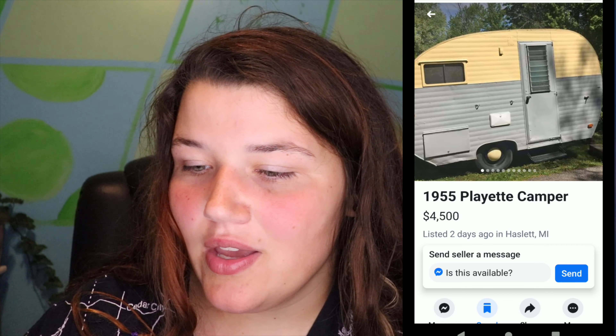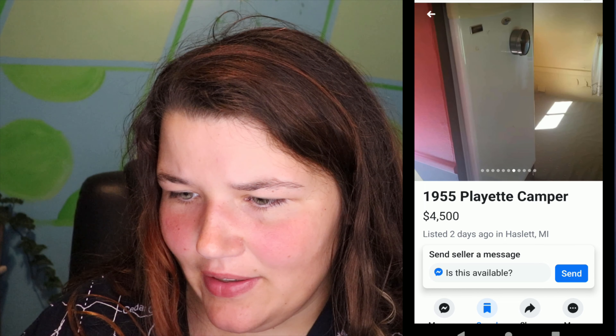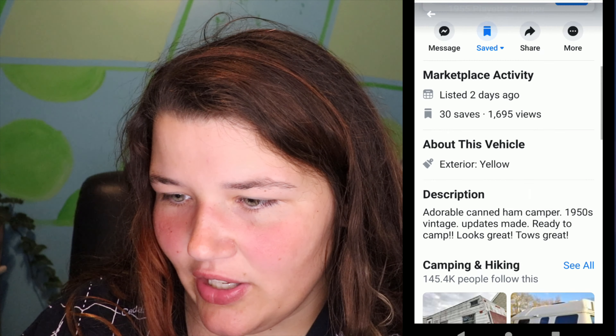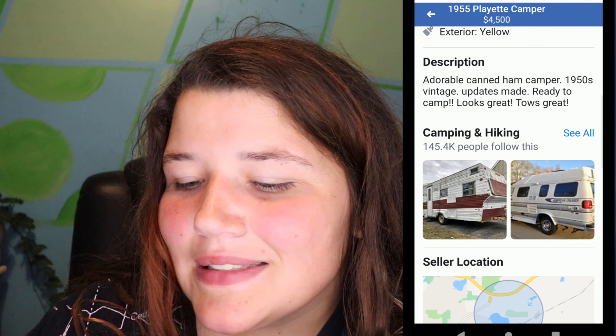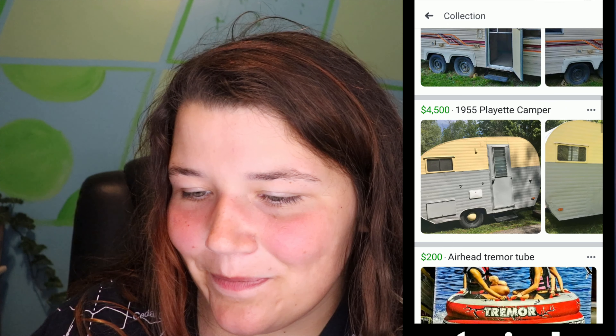Here we have one at $4,500 — this is the perfect size, but trailers this size hardly ever go cheap. I don't dig the exterior colors, but the size is just perfect. The interior has a really cool green stove, a little funky colored with the red, and you can tell it's on the older side, but I love it. If only it were about $2,500 cheaper.